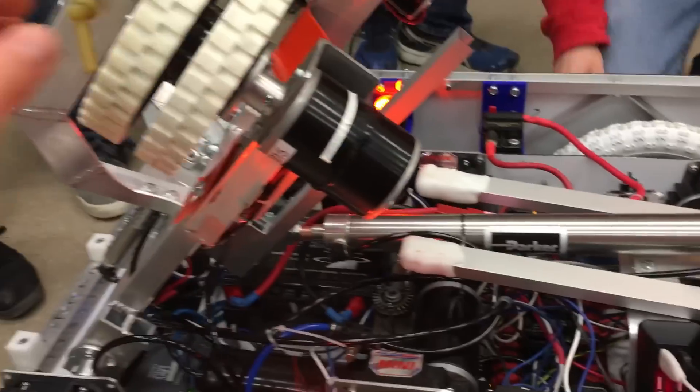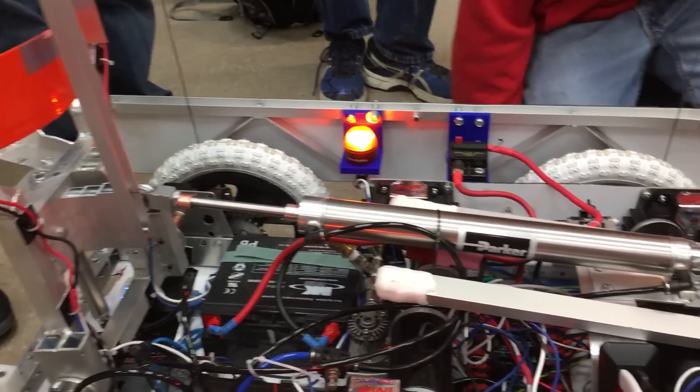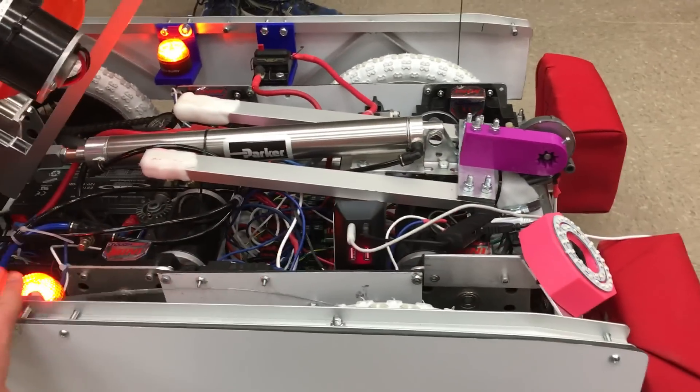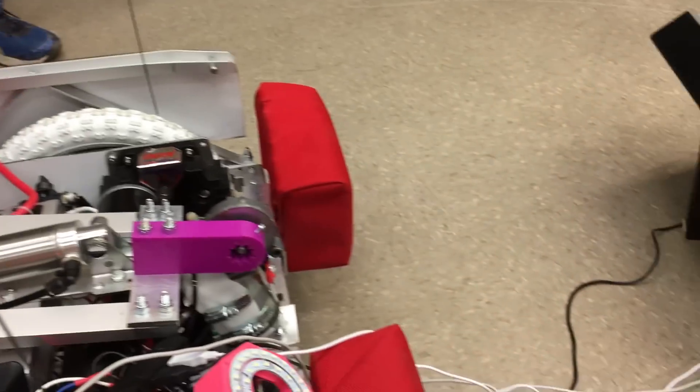This year's game piece is a dodgeball, so we have a wheeled shooter that can tilt backwards in order to load dodgeballs from the rear and then swings back forward in order to shoot them. This means the drivers don't have to twist the robot around to load — they can easily just back up into the ball, then drive forward and shoot it.